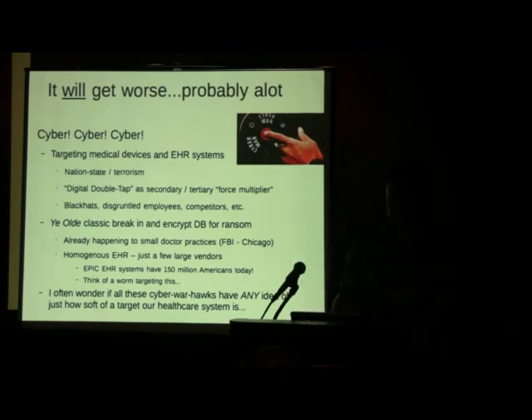It just makes me wonder — all these people advocating for cyber war and first-strike capability: we are so soft over here. They just need to work at a hospital for a year and then rethink their strategy.